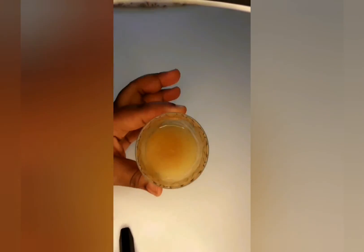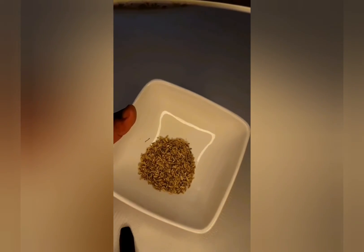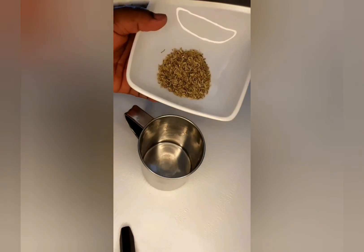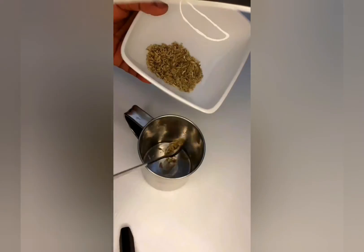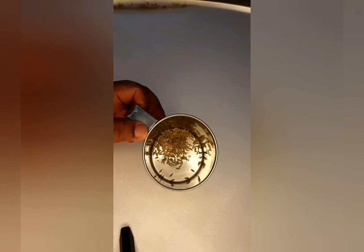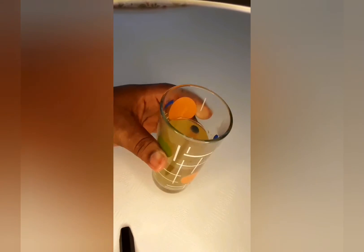This is the ginger tea. For the fennel seed, I also use this cup, take two teaspoons of fennel seed, add hot water, and put it on the stove to boil. And this is the fennel seed tea.